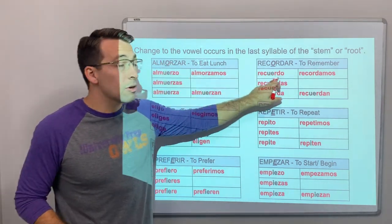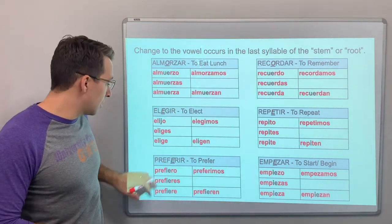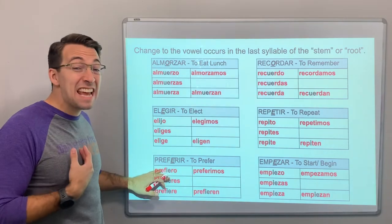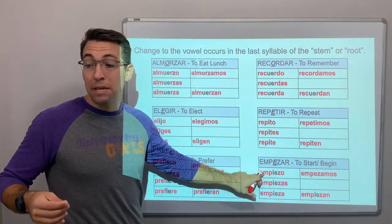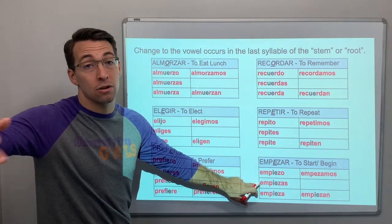Other conjugations — o to ue: almuerzo, almuerzas, recuerdo, recuerdas. E to i and e to ie: yo prefiero. Yo empiezo, tú empiezas — you begin, or you start.